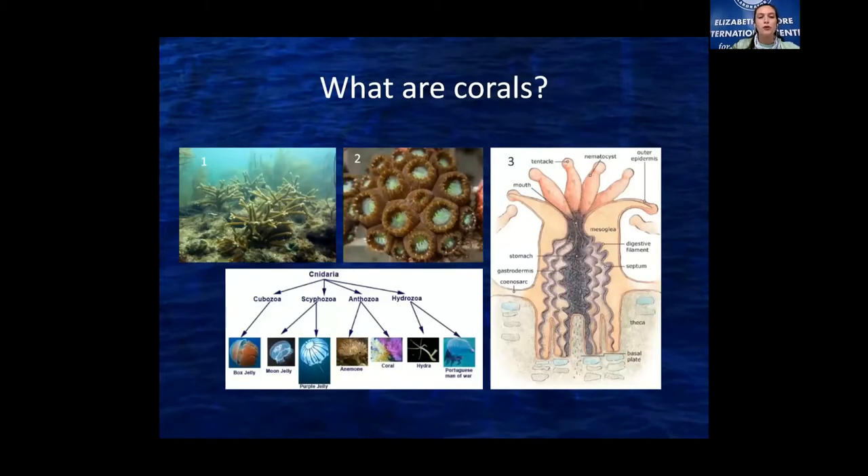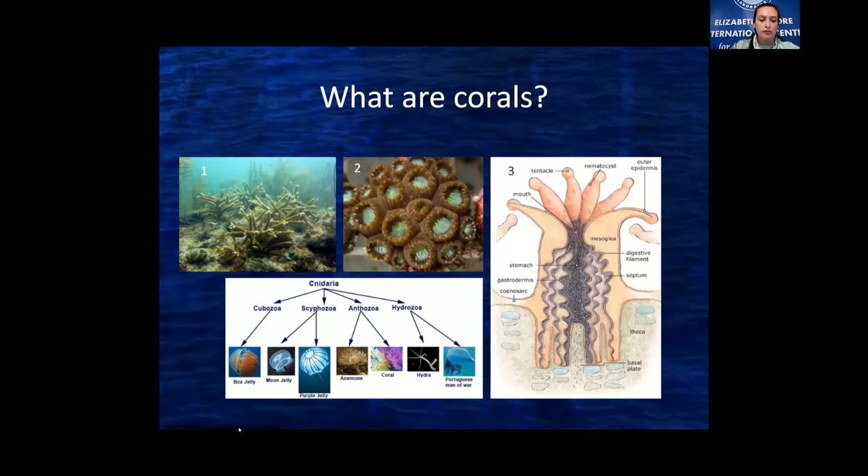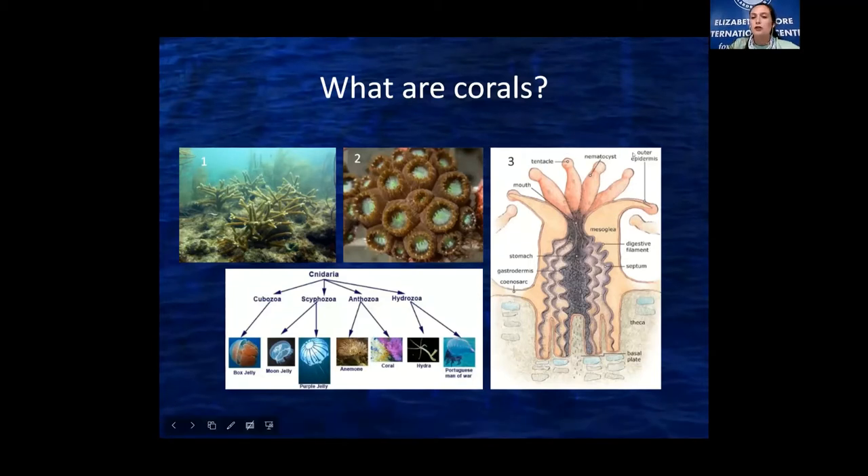So to start off, what are corals? While they might look like plants or rocks, corals are actually animals. They're closely related to jellyfish and sea anemones because they have stinging cells. This is a nematocyst — a stinging cell — and that's why they're similar to jellies and anemones. They all have these stinging cells.